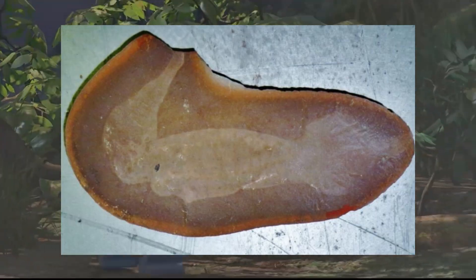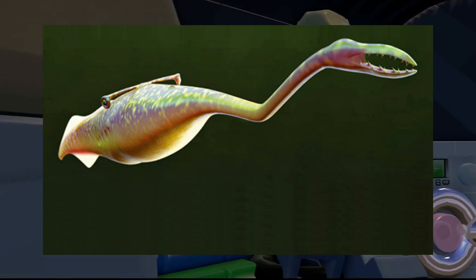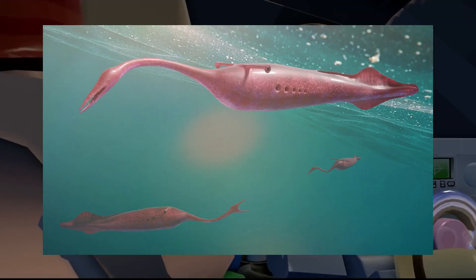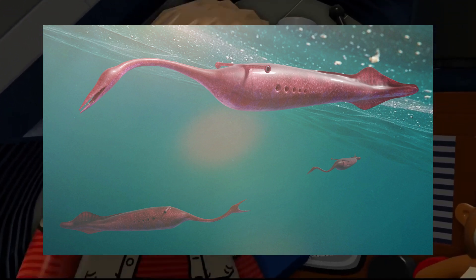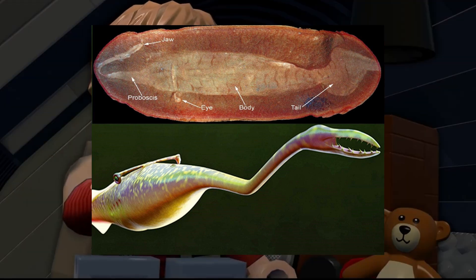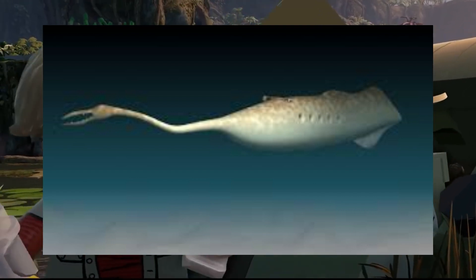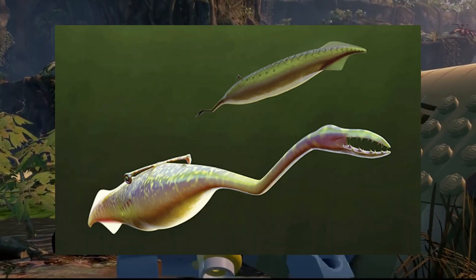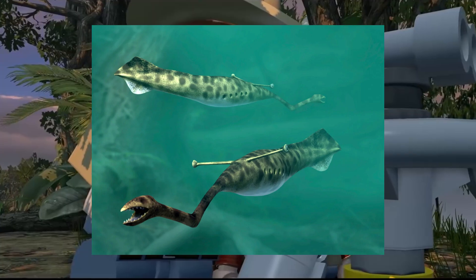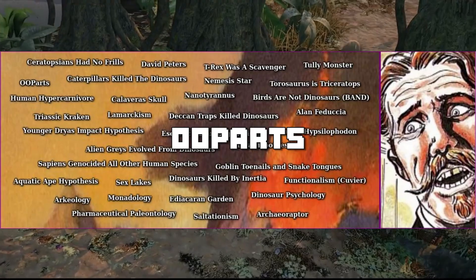Tully Monster. Tullimonstrum, commonly referred to as the Tully Monster, is a mysterious creature from the Carboniferous period that interests scientists due to its peculiar anatomy and unclear classification. It possesses a unique body structure unlike any other known creature in the fossil record, with a tubular body and a distinctive appendage resembling a stiff, jointed proboscis near its mouth, ending in a pincer-like structure. Despite nearly a century of scientific investigation, its taxonomic placement remains a persistent mystery, with hypotheses ranging from basal vertebrate to mollusk, conodont, arthropod, or even a late-surviving branch of Cambrian fauna.